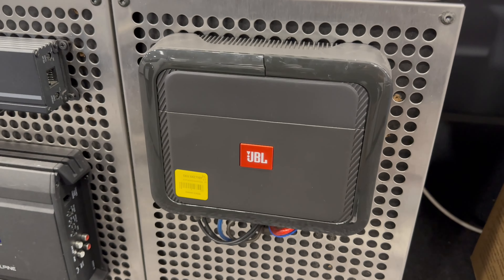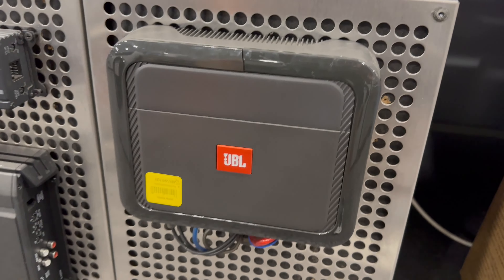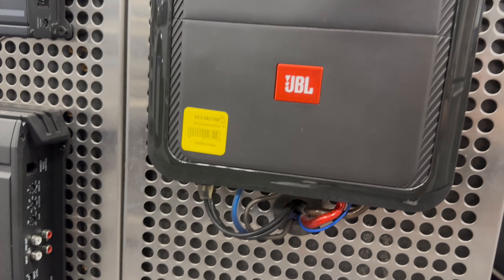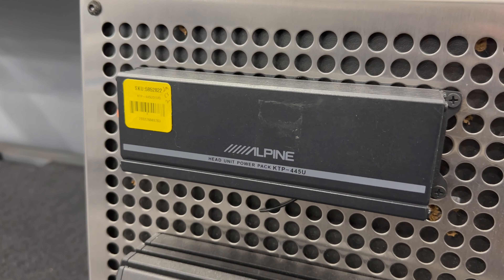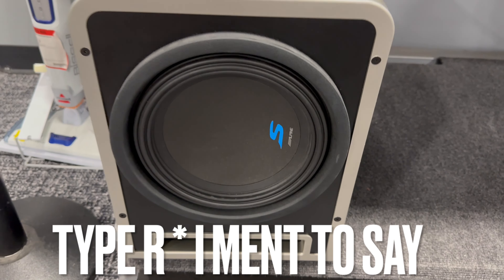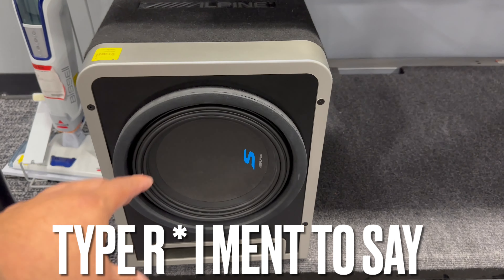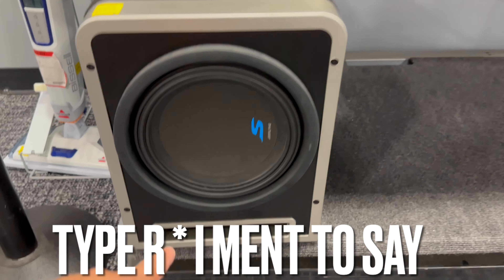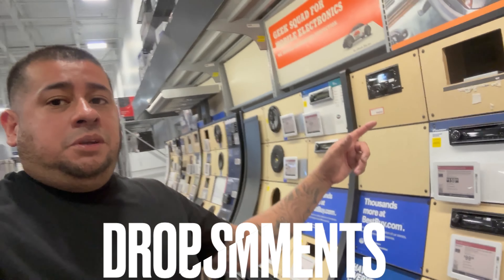Here we go with JBL — JBL used to make some badass amps. One of my first amps ever was a 1,200-watt JBL, and this one here looks like a two-channel mono block. Alpine makes some really good sound quality amps too — there's another Alpine right there — great for a small application. And here we go with the Alpine Type S preloaded sub — Alpine makes nothing but badass products. I like the Type X but obviously we can't get that here; this Type S will definitely do its job. It's already in a prefab ported box — throw it in an SUV or a Jeep and it will bang.